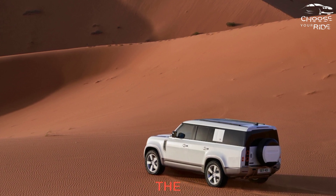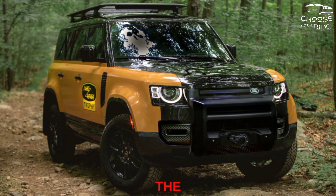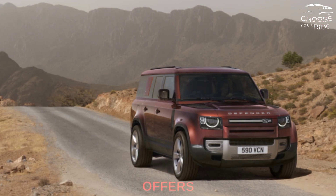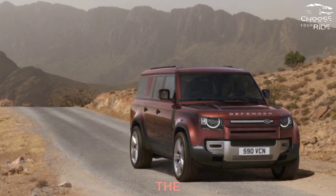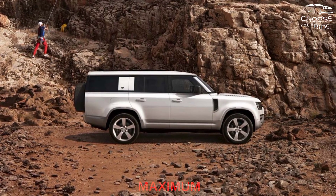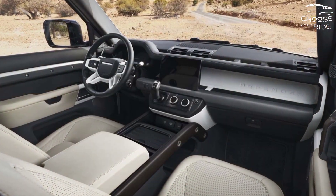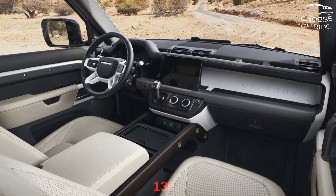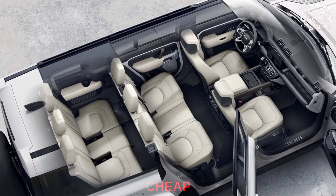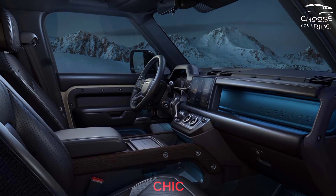Cargo space varies across the lineup. The Defender 90 has only 15.6 cubic feet behind the second row, while the 110 takes it to 34.0 cubic feet. The Defender 130 offers just 13.7 cubic feet behind the third row, which expands to 43.5 cubic feet with the third row folded. Maximum cargo capacity ranges from 58.3 cubic feet in the 90, around 79 cubic feet in the 110, to nearly 81 cubic feet in the 130. Interior materials are consistently good, even in base models with rubber floors and cloth seats, while high-end trims with leather and open-pore wood look as chic as a Range Rover.